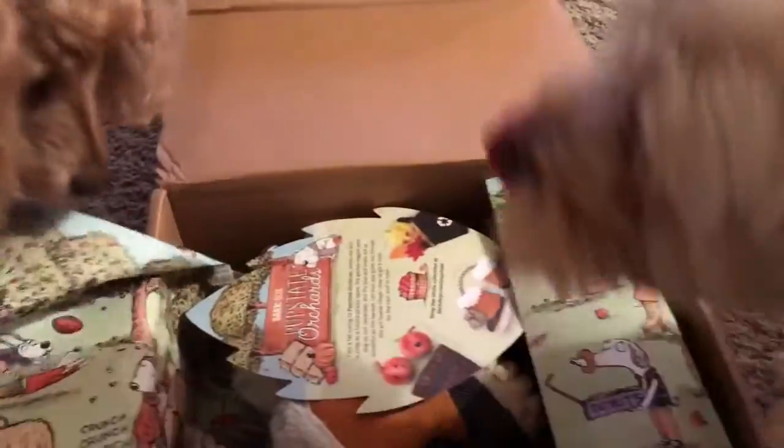Wait a minute, it looks like it's going to have a fall theme. Well, it is still November. I guess it is. Well, it's kind of a wintry theme.